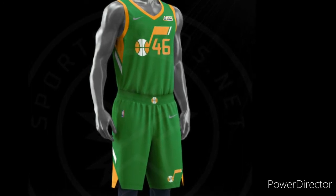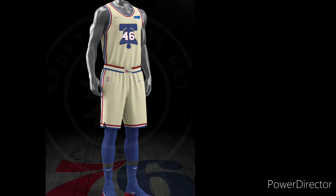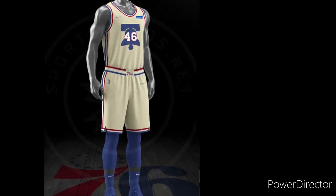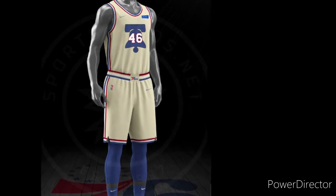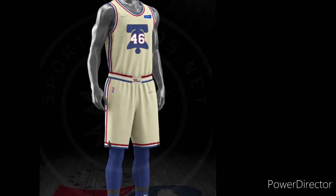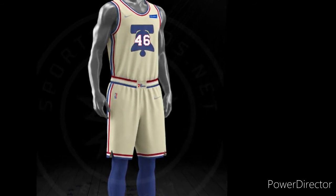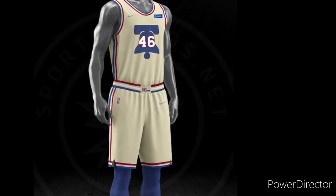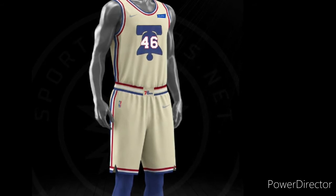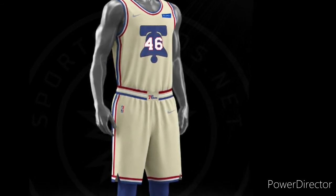One jersey that I think a lot of people are gonna like but I don't is the Philadelphia 76ers jersey. This one has the big bell in the middle with the number on it, but I feel like it's too much color going on in one spot. It's got the cream with the blue bell on top, with the white letters on top, with the red outlines on the letter. Something about this jersey just doesn't look right to me. The bell looks weird. I don't like this jersey. I feel like it was a good idea but they executed it terribly. The numbers look really awkward on there with the white and the red on the outside.